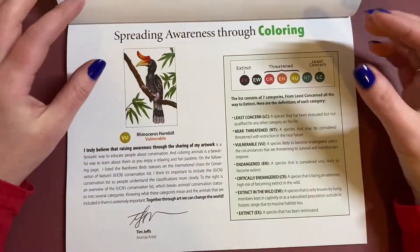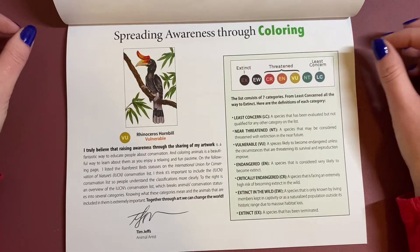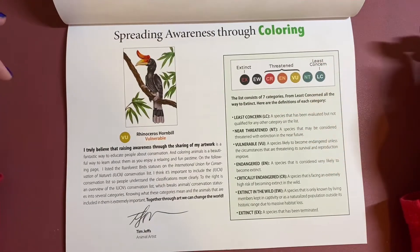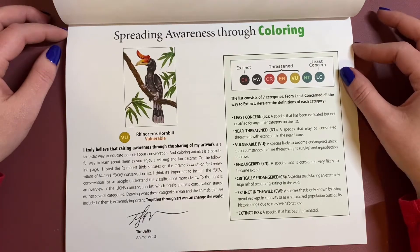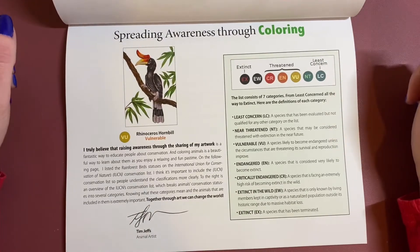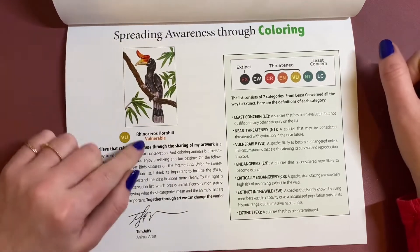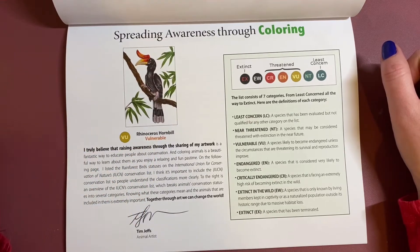In here is a list of the animals' statuses — extinct, threatened, least concern. It's really nice to have that in the front because it's just a bit of information you might not have known about before. This one on the front is the rhinoceros hornbill, which is vulnerable.